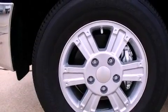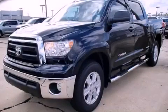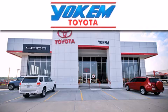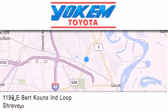This vehicle is sure to sell fast. Call and arrange your test drive today. Yoakam Toyota is conveniently located at 1199 East Mart Coons in Streetport. Our goal is to exceed all of your expectations to ensure that you'll return for future visits.